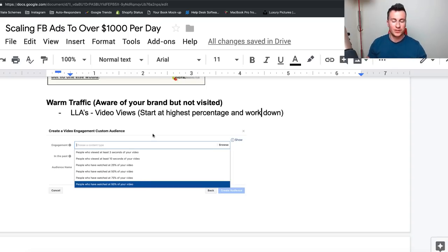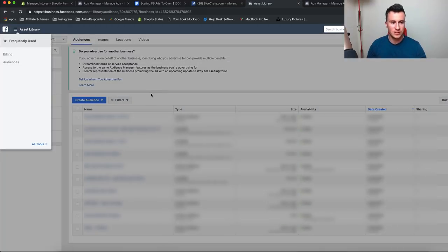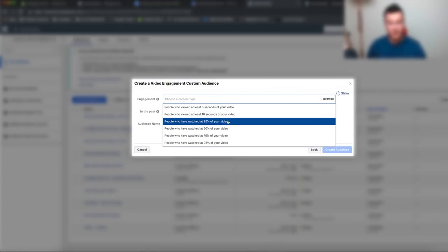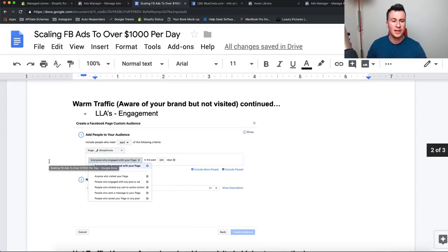As long as you've used video ads as recommended, you'll have the option to target people based on video view percentage. We want to experiment with all of these audiences to see which ones work best, but if you're tight on budget, start at the highest percentage and work your way down — start at 95% because in theory people who watched your video the longest have the biggest interest. To create this, go to your asset library, click the three dots, go to Audiences, click Create Audience, Custom Audience, then Video, and select people who watched 95% of your video in the past 60 days.